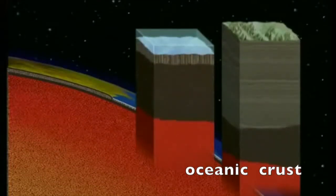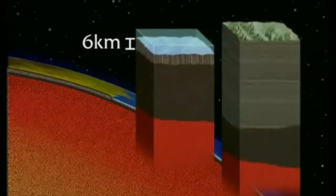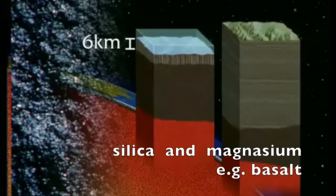Oceanic crust, which lies under the planet's great oceans, is much thinner. Oceanic rocks, like basalt, are heavy and much younger — one twentieth the age of continental rock.